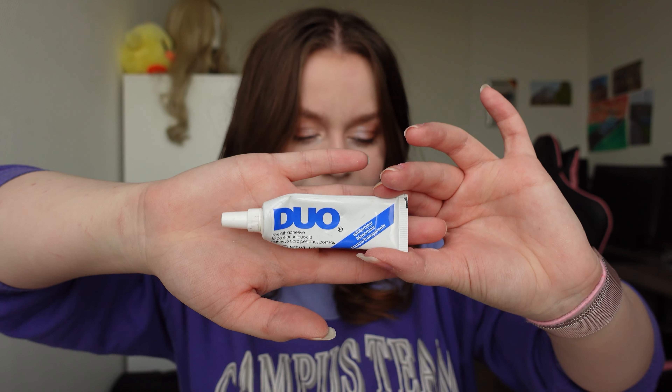I have everything in front of me right now and it's really a lot. First I have this duo eyelash glue which I always use. It's actually a really nice one and it's easy to take with you because it's in a tube.